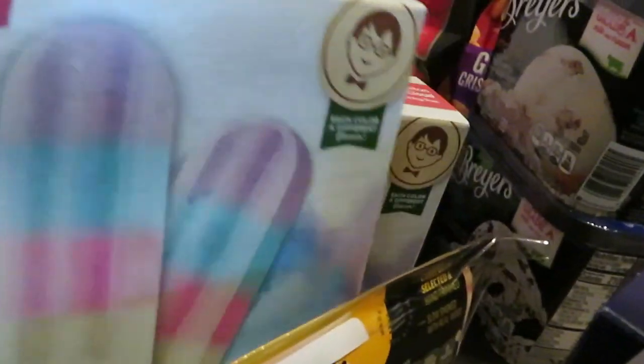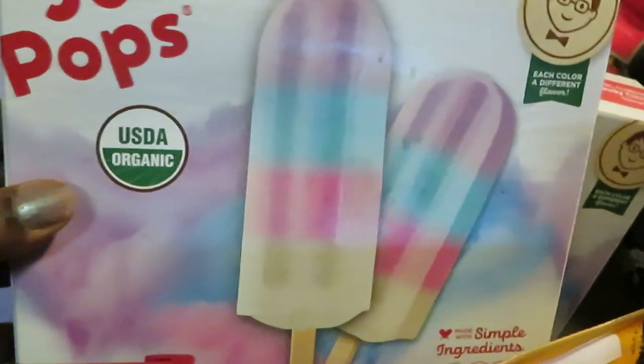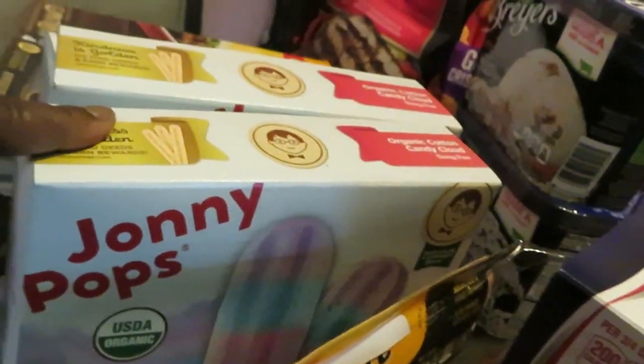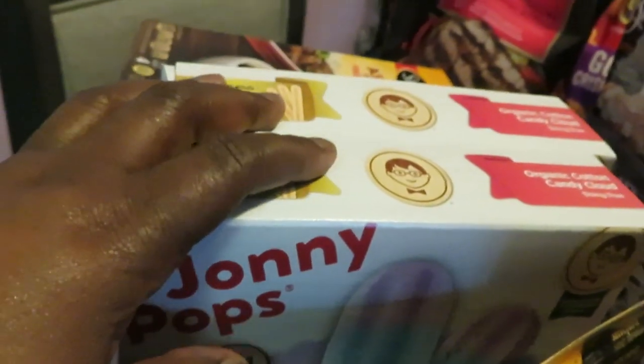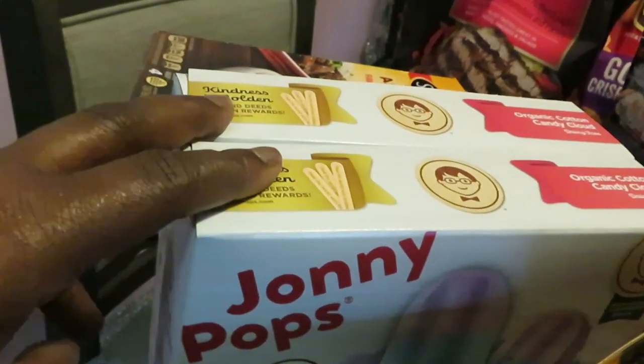The Johnny Pops — this is my favorite deal of the week. They are BOGO this week. There's also a Publix digital coupon: the Johnny Pops are priced at $6.29, and there is a Publix digital coupon for $5 off. It was in mine, so that makes these really cheap — like a dollar and something for those two boxes.